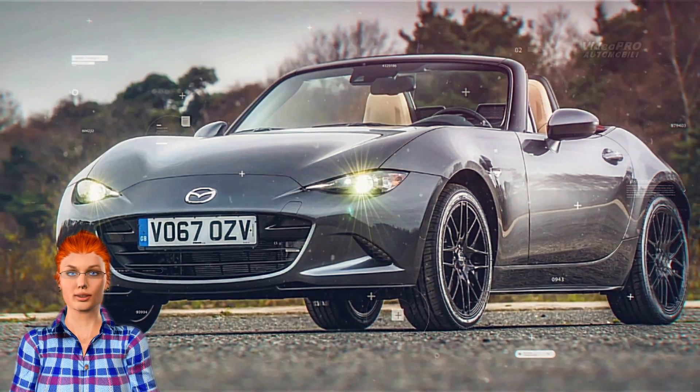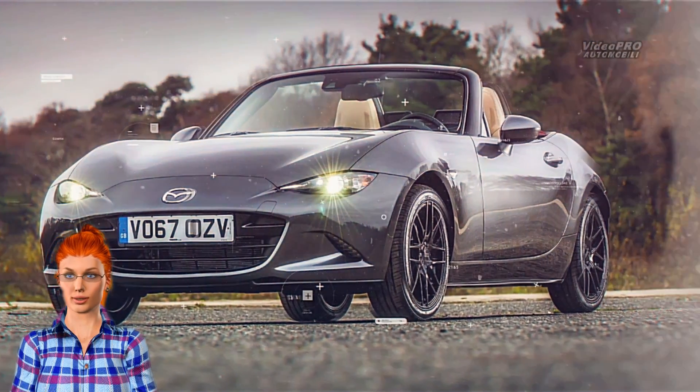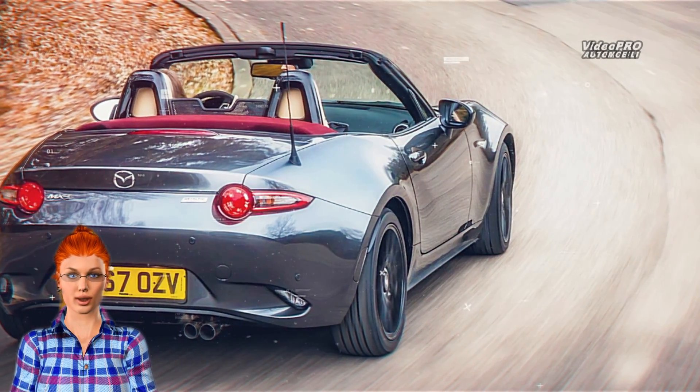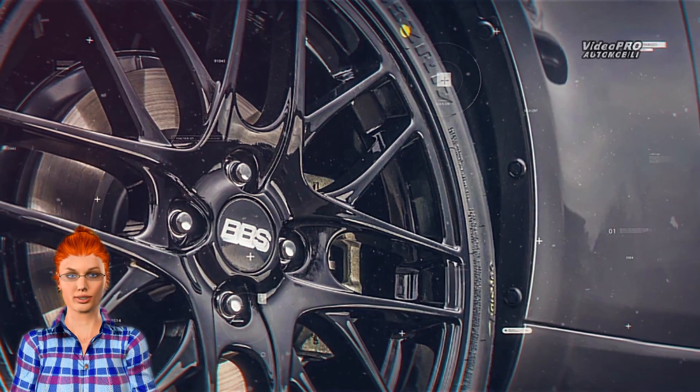Mazda MX-5 Miata buyers in the United Kingdom will be able to give their Roadster an extra dash of style thanks to the limited edition Z-Sport model. Sales will begin March 1, 2018, but Mazda will limit production to just 300 units.